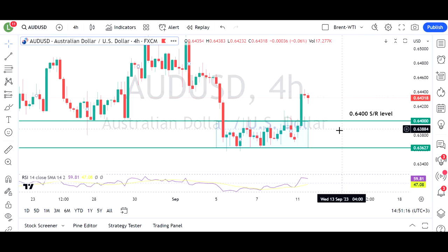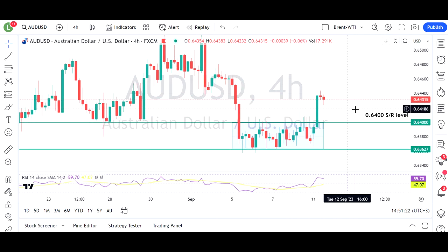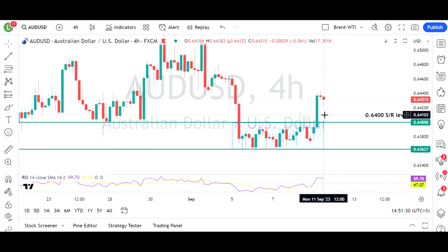The Aussie dollar has surged today, basically on the back of that Chinese yuan fixing, plus a little bit of risk-on coming back into the market. We've seen this very boring, tight range for the last couple of weeks, and we've popped through that today.